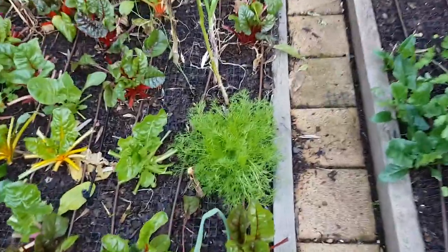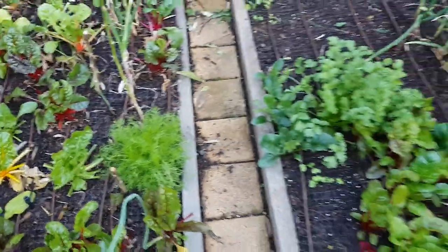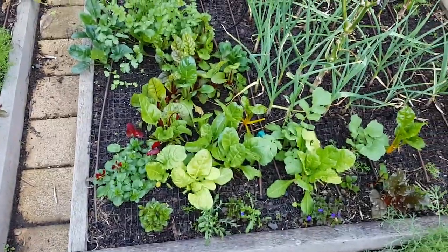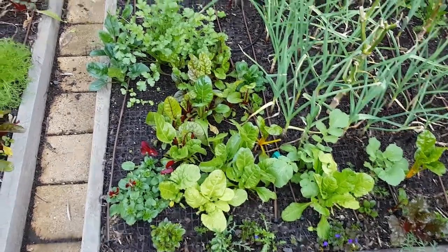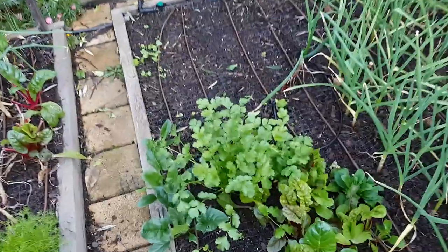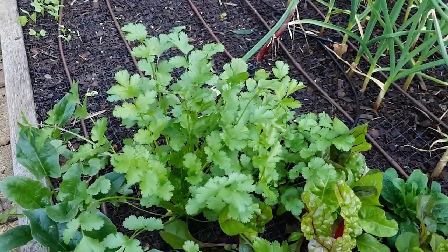Our chamomile that self-seeded is going nuts, but we'll leave that in — why not. This bed has got Swiss chard and stuff at the front still, a pansy, and a nice big bunch of coriander here. We'll have to find a use for it.